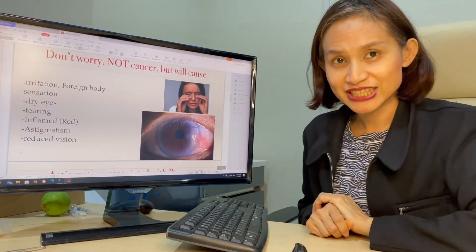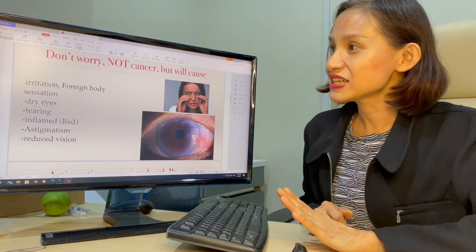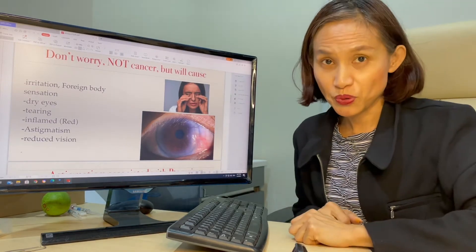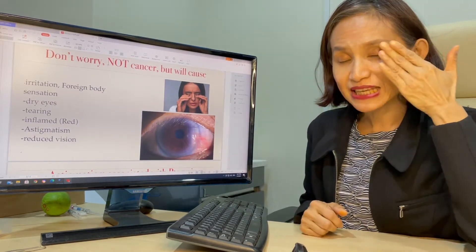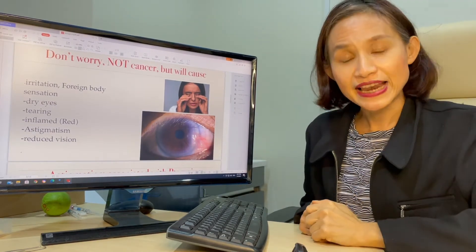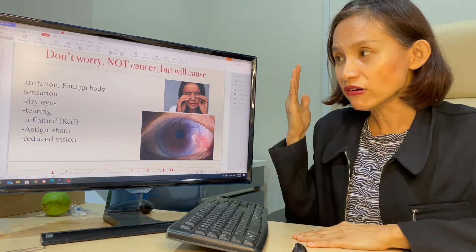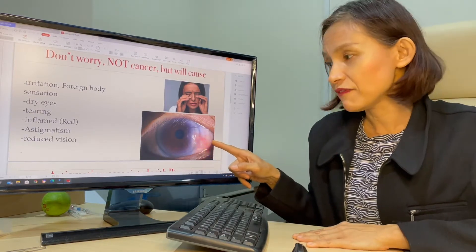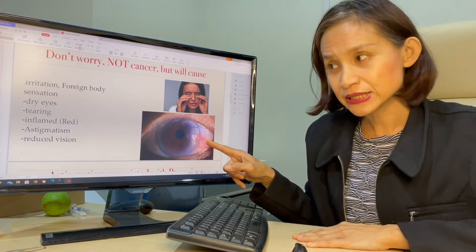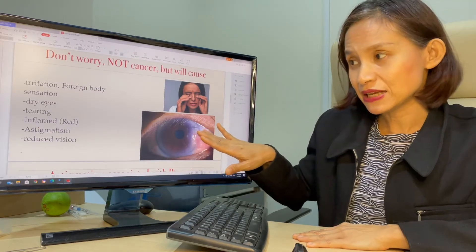The good thing about this condition is that it is not a cancer, so don't worry about it. However, it can cause a few problems, such as irritation and foreign body sensation because there's something stuck there. It also causes dry eye because the tear film cannot run through it very well, and sometimes it can cause tearing. As you can see, it can become inflamed, causing redness, and because it presses on the cornea, it can also cause astigmatism.